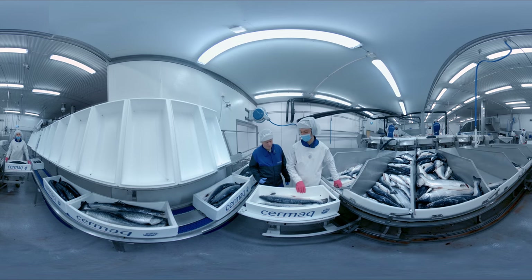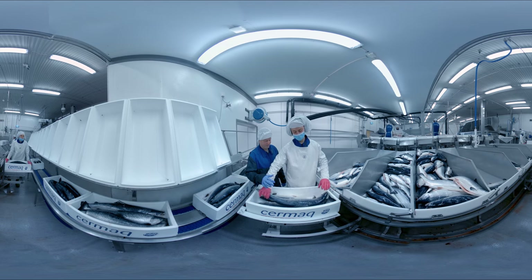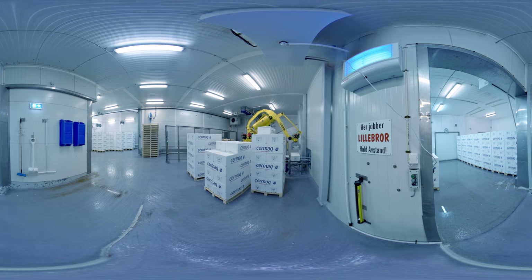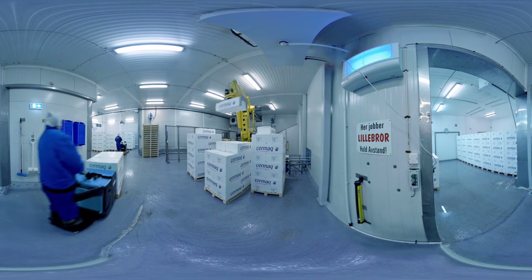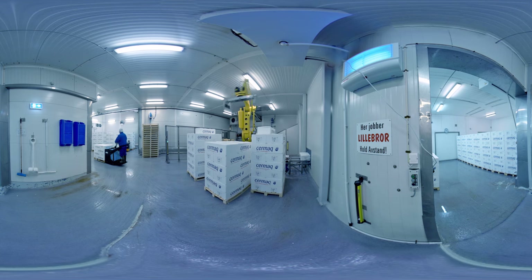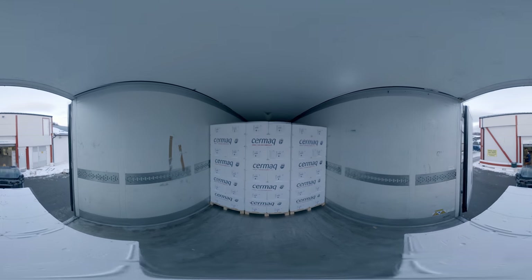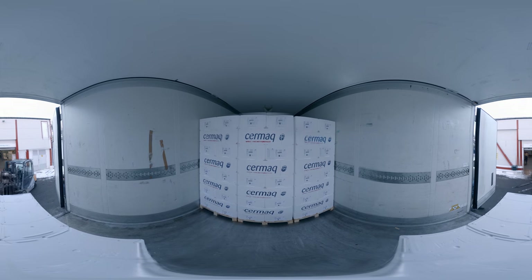The harvest process is quick, and it takes only hours from the time the fish are harvested until they are on their way to the customer. Cermak Norway sends salmon to over 40 countries around the world. Most of our salmon leave the processing plant by truck, and are then shipped to their final destination by plane, or all the way by truck. We track every shipment from beginning to end, and our sales and logistics teams are available around the clock to make sure everything goes smoothly.